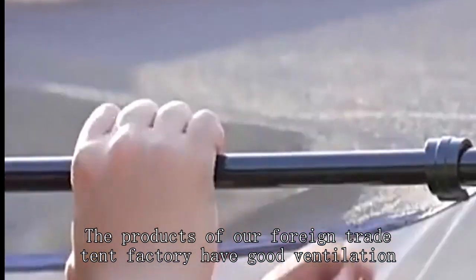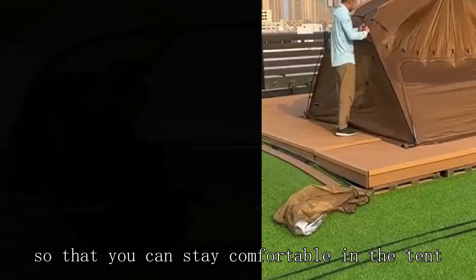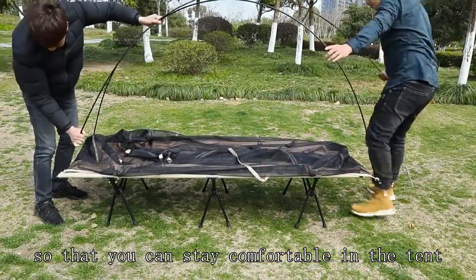The products of our foreign trade tent factory have good ventilation, so that you can stay comfortable in the tent.